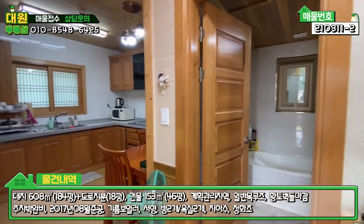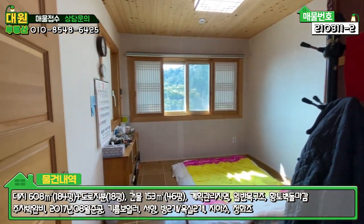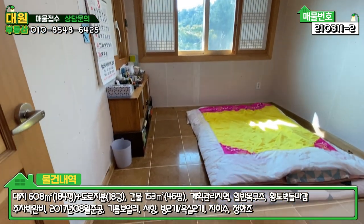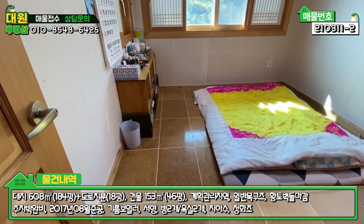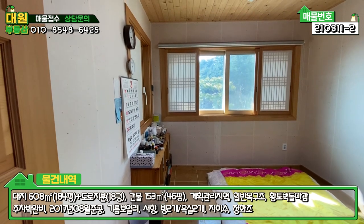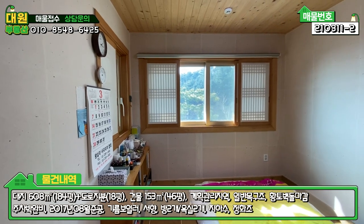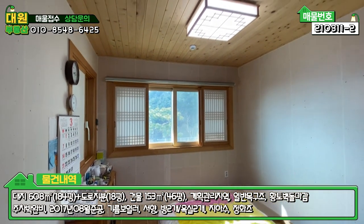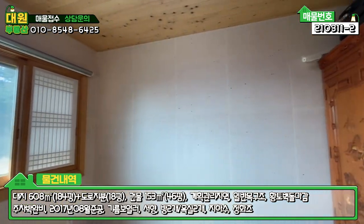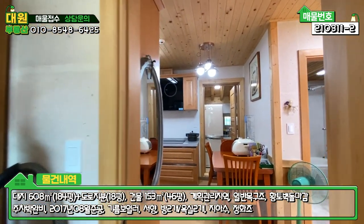좌측부터 한번 보도록 하겠습니다. 좌측에 돌면 바로 방이 하나 있고요. 전체적으로 한옥 느낌이 나는데, 바닥은 자연대리석으로 마감이 돼 있어요. 이 주택의 기초공사를 하실 때 바닥 전체에 맥반석 돌을 미리 시공을 하셨기 때문에 열이 쉽게 가시질 않는다고 합니다. 겨울철 난방비가 절약되는 효과가 있다고 하시네요. 천장은 편백나무 마감이고 도배는 한지로 돼 있어 냄새가 굉장히 좋습니다.